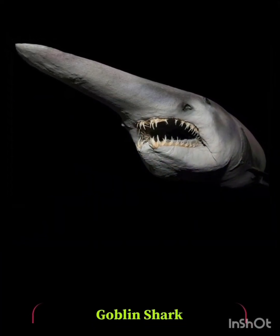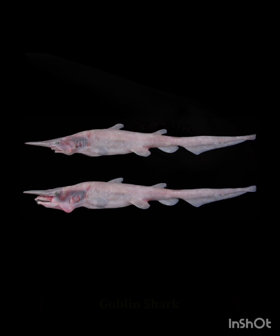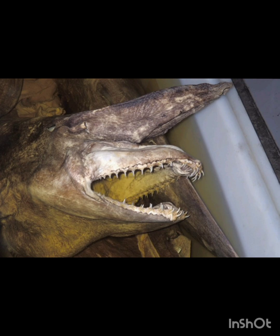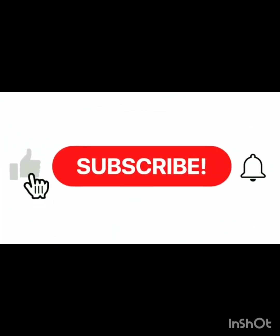Number two: the goblin shark. You all know sharks are dangerous, but its look really creeps you out. Look at this — this is a goblin shark with its snout and jaws that can stretch, looking like an alien deep sea monster.